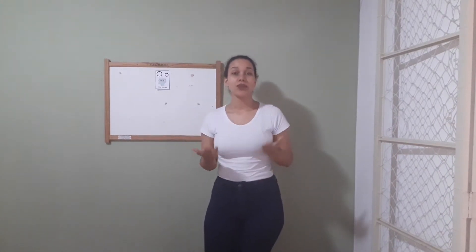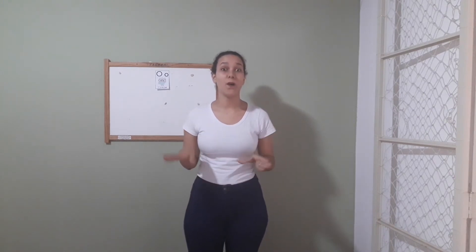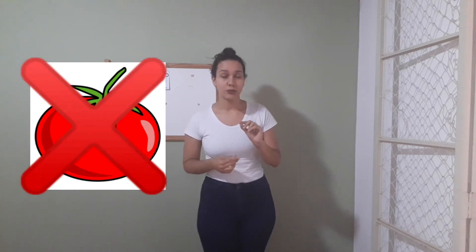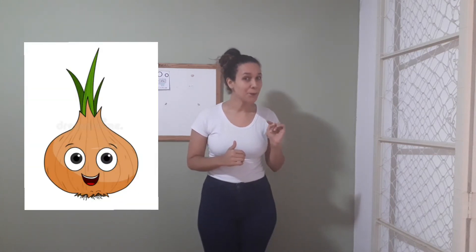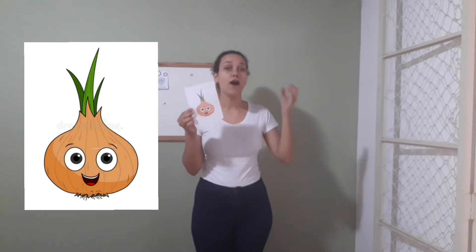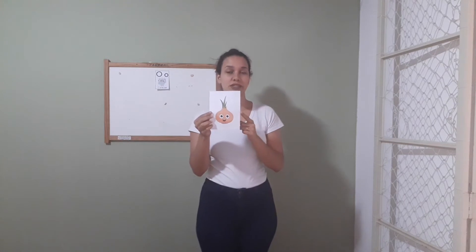Now we're gonna talk about a vegetable that starts with the letter O. Can you think about it? Do you think that tomato starts with the letter O? No, it doesn't. Do you think that onion starts with the letter O? Yes! Onion. Take a look here. Onion starts with the letter O. Repeat with me, guys — the word here: onion.